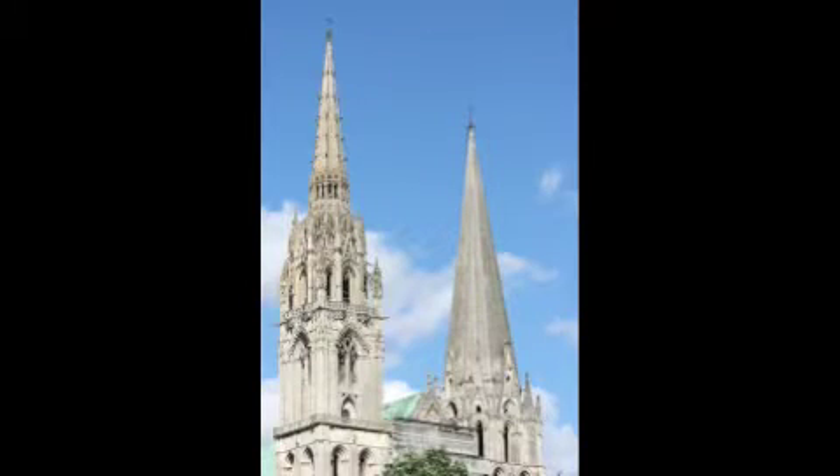A key feature that violates the symmetry of the building are the spires. One is Romanesque, measuring 349 feet, whereas the other is 16th-century Gothic, measuring 377 feet.